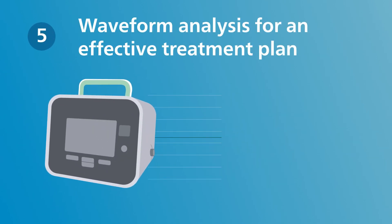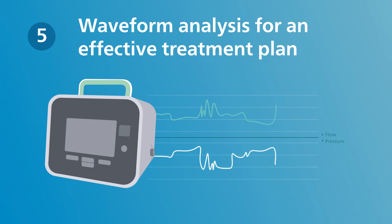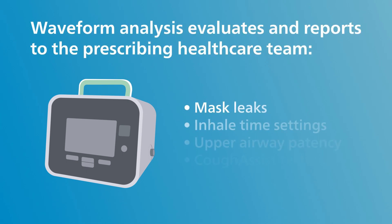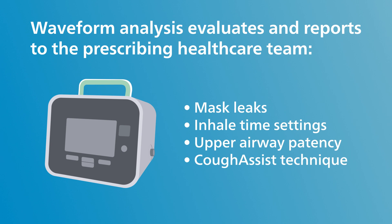Additionally, Respiratec provides CoughAssist waveform analysis to identify any potential barriers to the patient's therapeutic success. This allows physicians to monitor treatment and make adjustments when needed to optimize therapy to ensure patients are set up for lasting success.